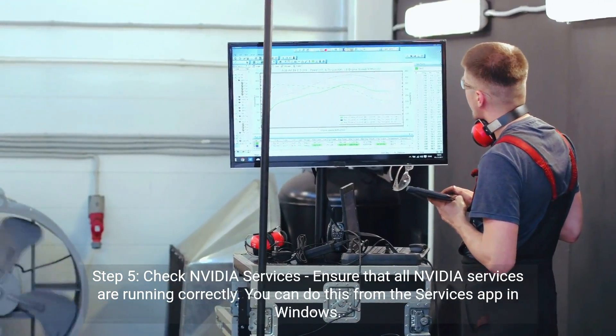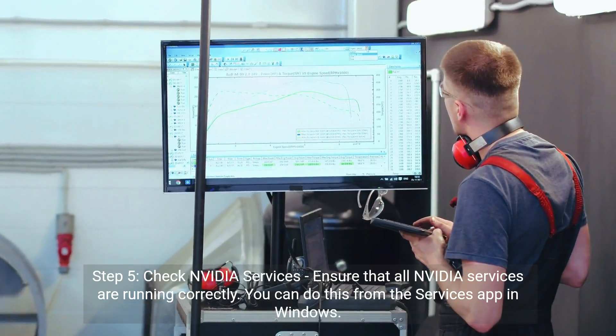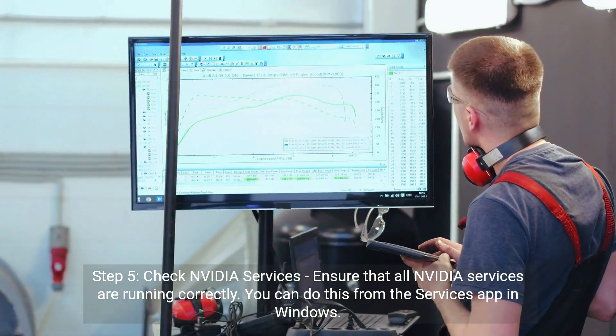Step 5: Check NVIDIA services. Ensure that all NVIDIA services are running correctly. You can do this from the Services app in Windows.